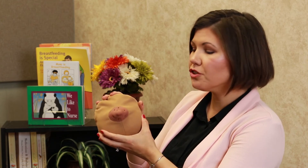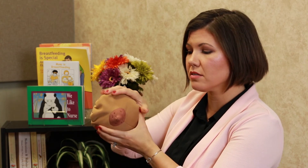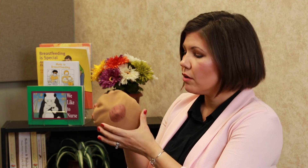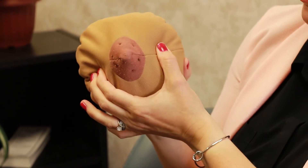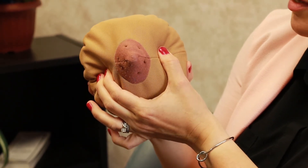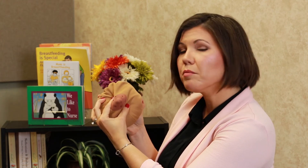You can start hand expression by washing your hands and getting them nice and warm. Massage your breasts with one or both hands by lifting and rolling the breasts to soften them. Use a C shape with your index finger and thumb about an inch away from the areola. Gently press back into the breast and together, then release. Move around the breast to release even more milk.